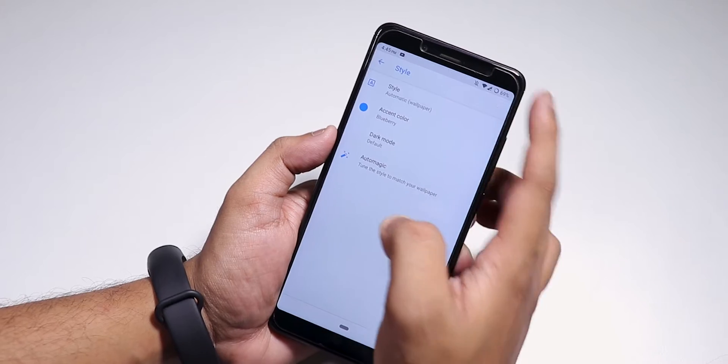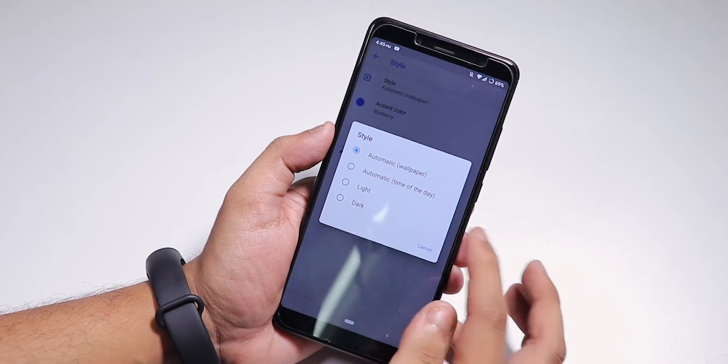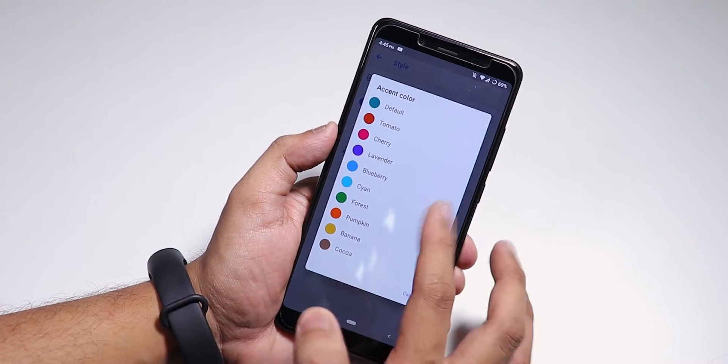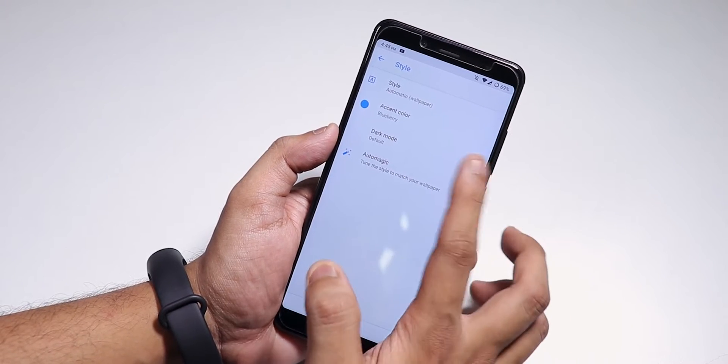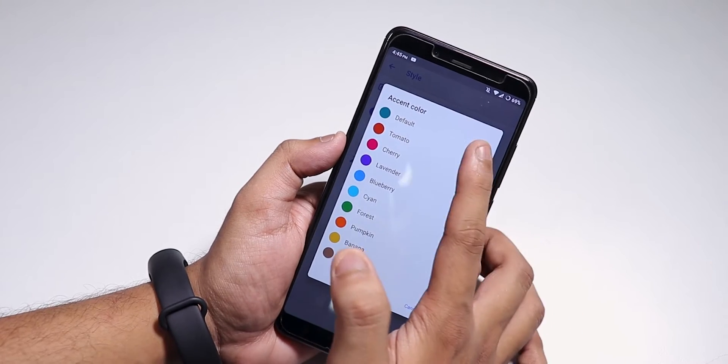We also have the Style option where you can set the theme automatically by time of day or wallpaper, or choose light or dark. Accent colors are available as in stock LineageOS — I've changed mine to Blueberry, while the default is a different color.